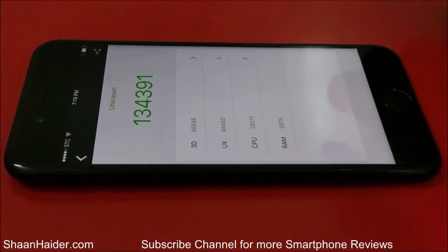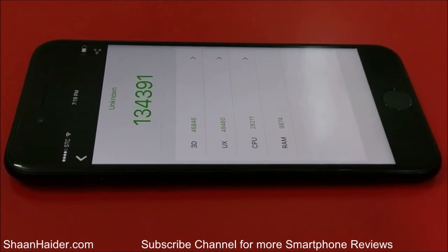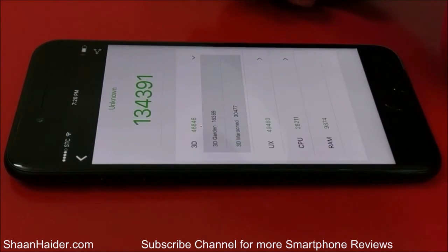You can see the individual score achieved by the Apple iPhone 7 for 3D graphics, UX, CPU, and RAM. You can see that the mark scored is the least in RAM because it is having just 2GB of RAM, but for 3D graphics and UX the score is really very nice.